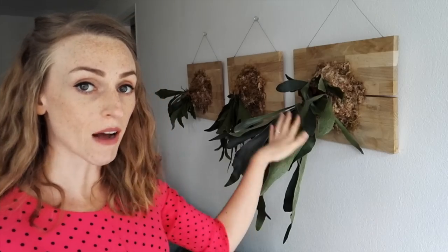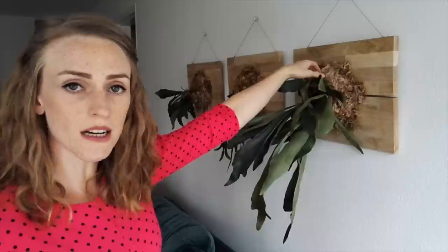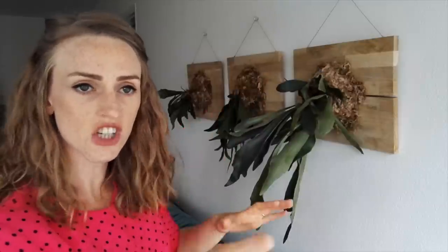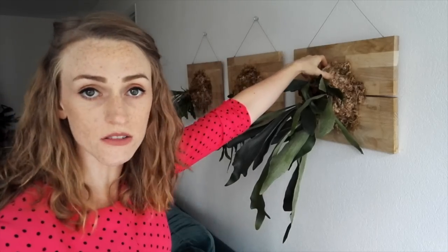These are my staghorn ferns. Pretty neat plants. They're epiphytes. They normally grow out on the sides of trees in the forest, so I've mounted them on blocks of wood using sphagnum moss and fishing line, and they're really easy to take care of. A lot of people have the impression that they are difficult — not true at all. I just wait until the sphagnum moss dries out, then I take it off the wall, put it in the tub, give it a little shower, let it drip dry, put it back on the wall. Done.